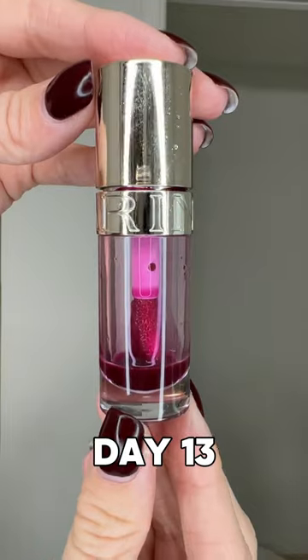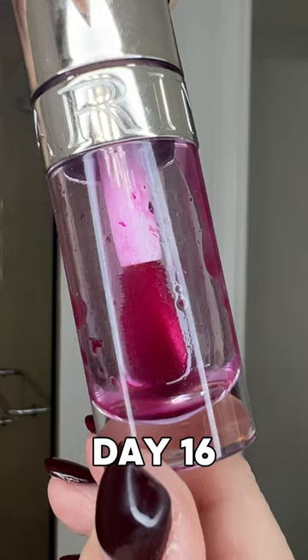This lip oil has very light consistency, so if you have very dry skin it might not be enough for you. By the 16th day there was a little bit of product left but a lot of dirt, and if you know me you know how much I hate it, so that was it. It took me 16 days to finish Clarins lip oil.